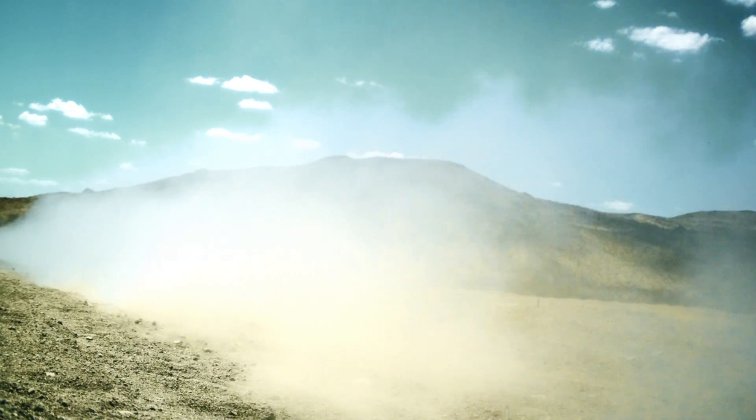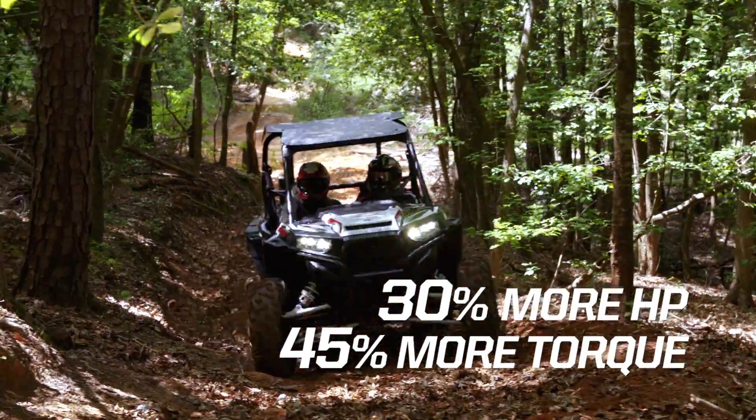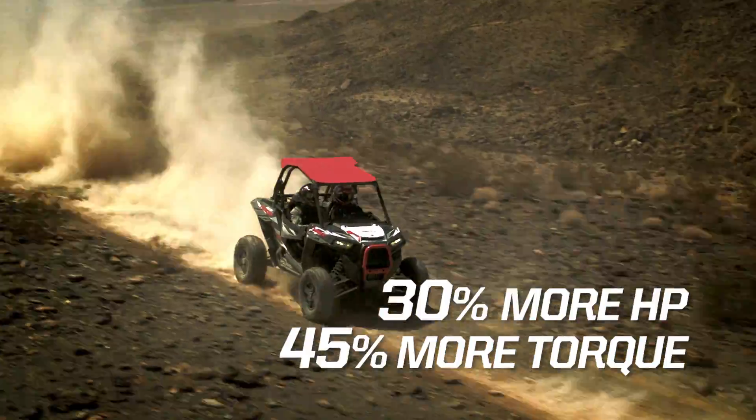With this engine you're going to get the best of both worlds. You're going to get 30% more horsepower and 45% more torque, which is going to be a massive advantage whether you're going at low speed or high speed.